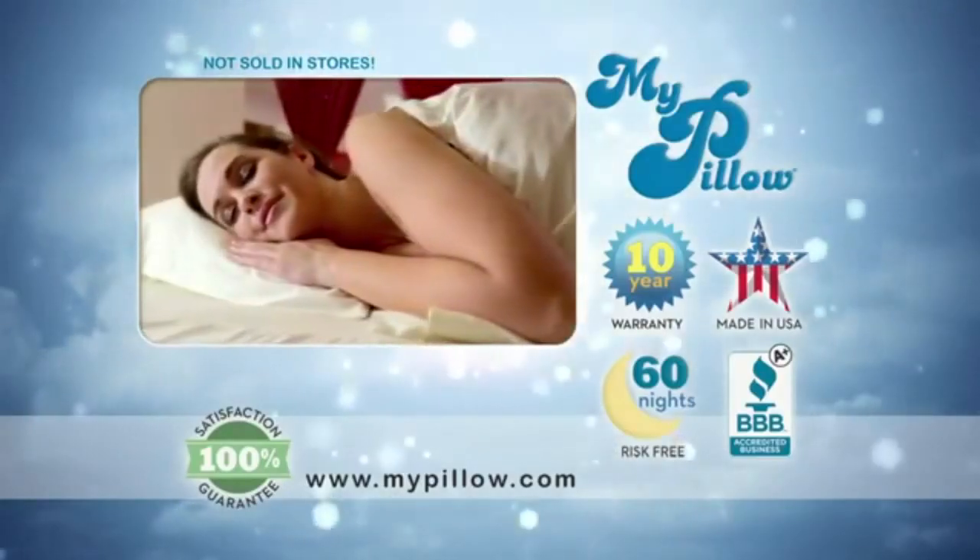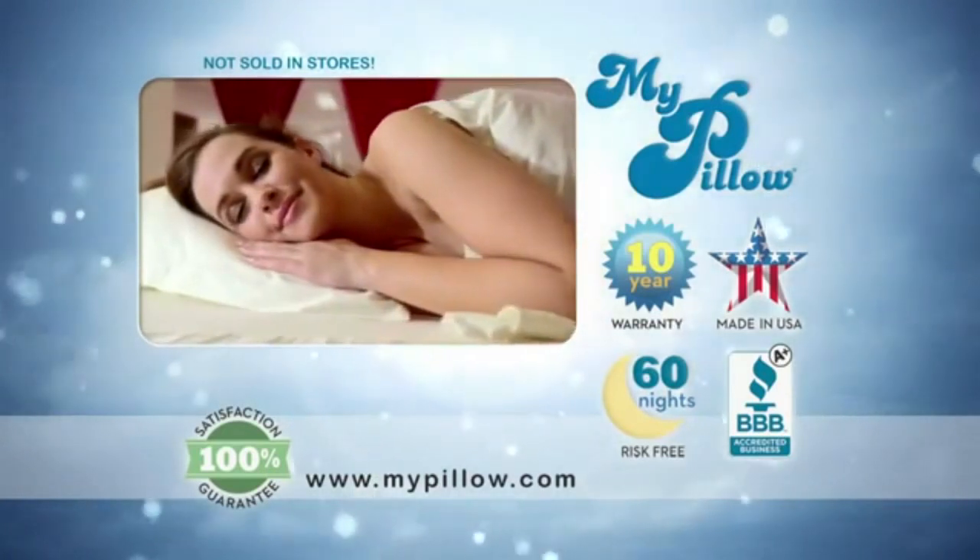For the best night's sleep in the whole wide world, visit MyPillow.com.